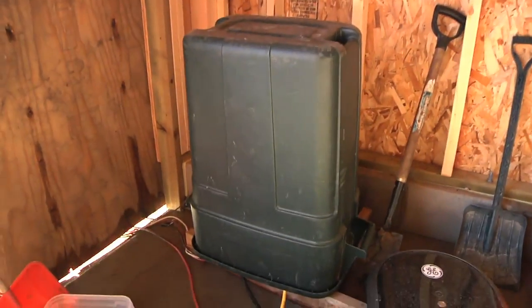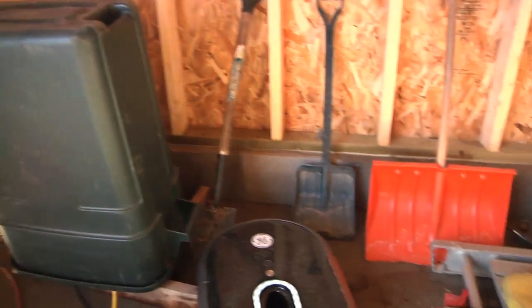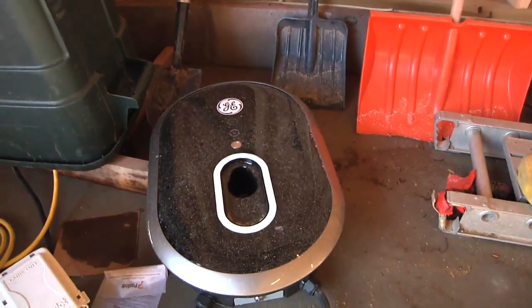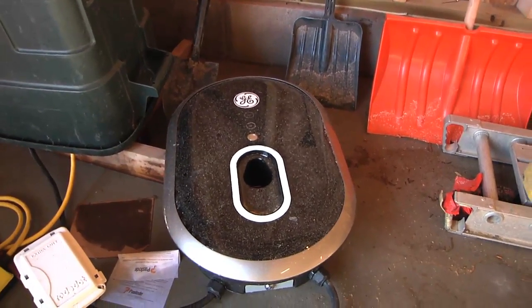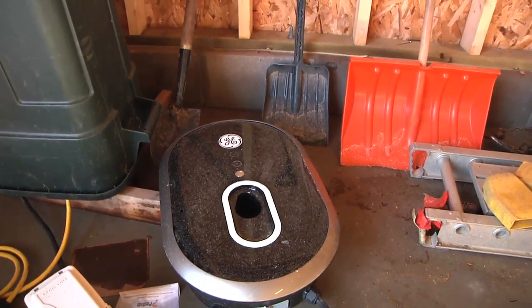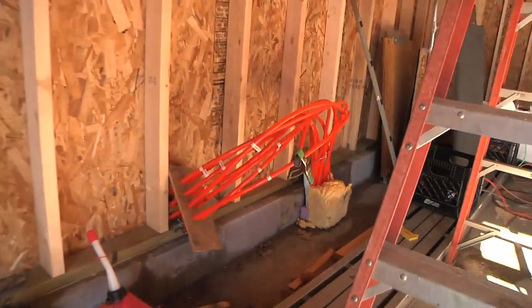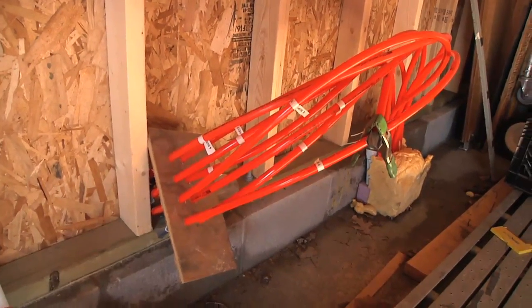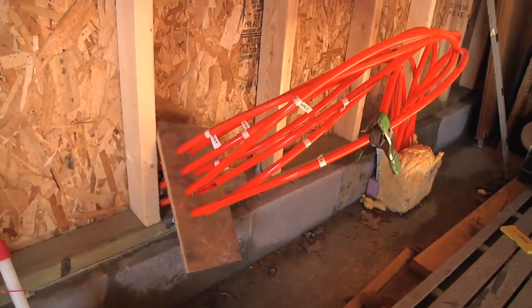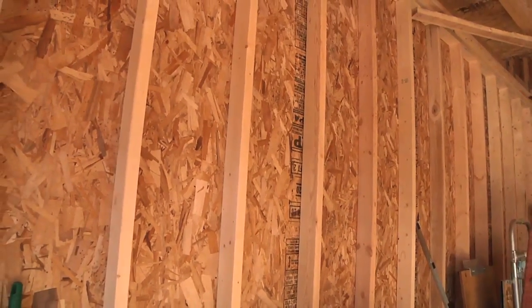I do have my temporary 240-volt power — there's a circuit breaker box under here, and this is an outdoor-rated J1772 Level 2 EV charger, so I can charge my car at full power. Over here, this is where all the PEX comes out of the concrete.